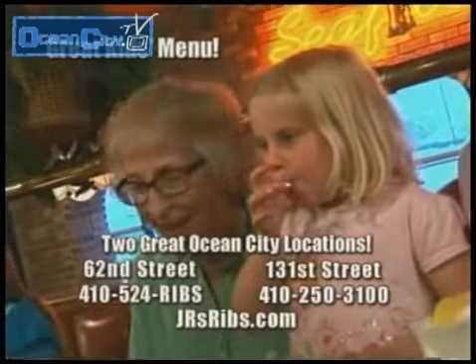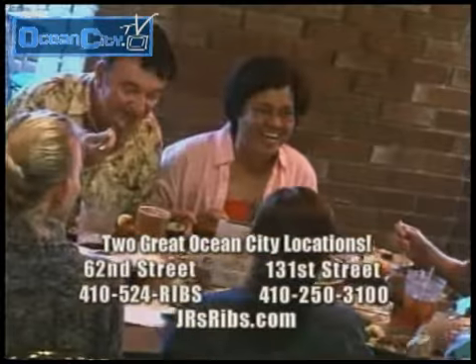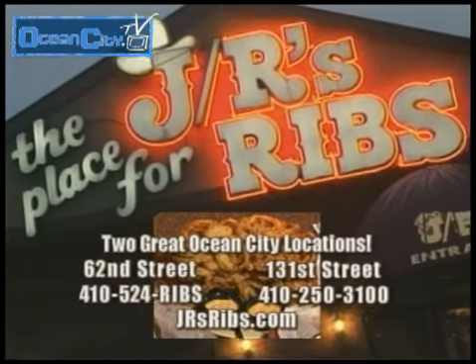Feeding the family, JR's offers a great kids' menu. Two locations: 62nd Street and at 131st Street. JR's is the place for ribs, seafood, and steaks. And don't forget the onion loaf.